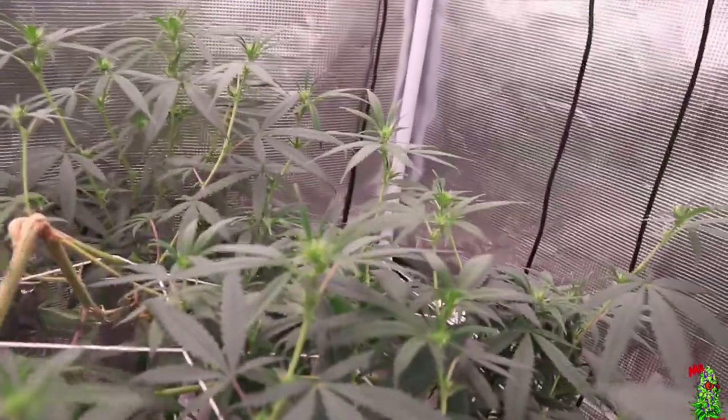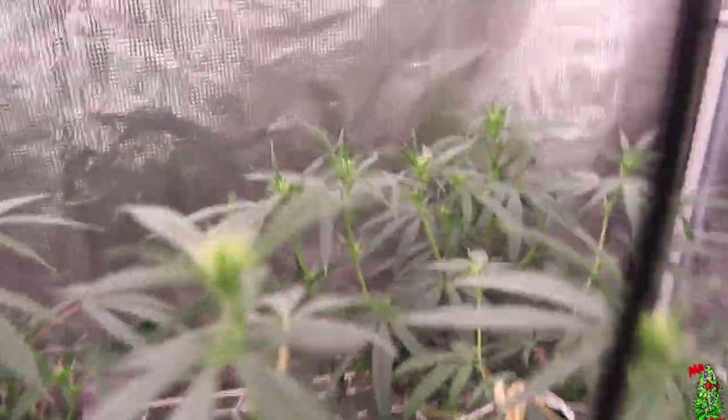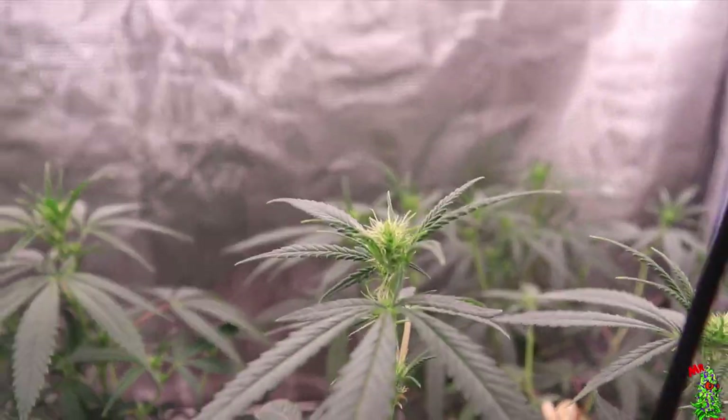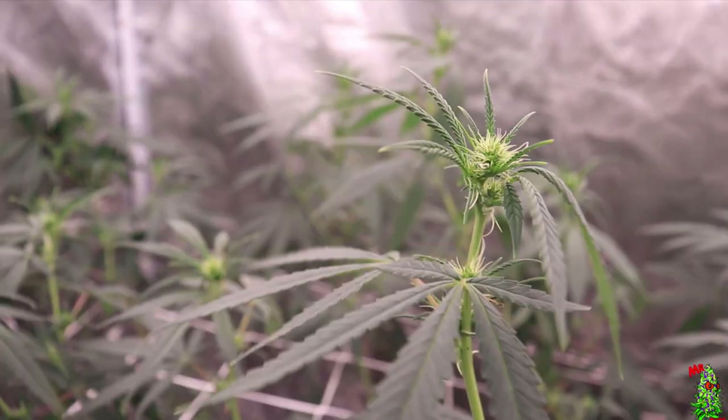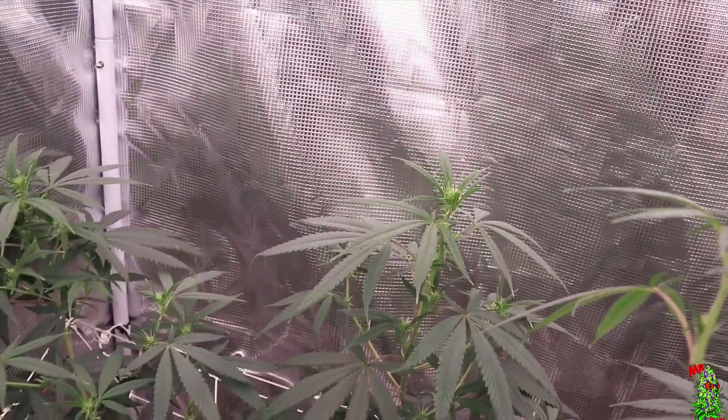You can still end up with decent weed without letting it all go to waste, even with a major deficiency you didn't notice until three or four weeks in. By the time you notice it and feed it those nutrients, they still need to break down — even using instant nutrients like Raw.